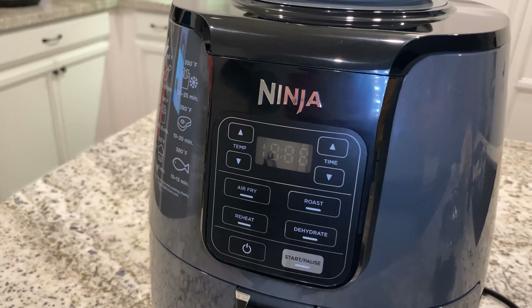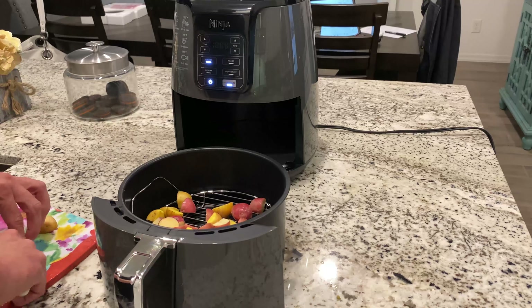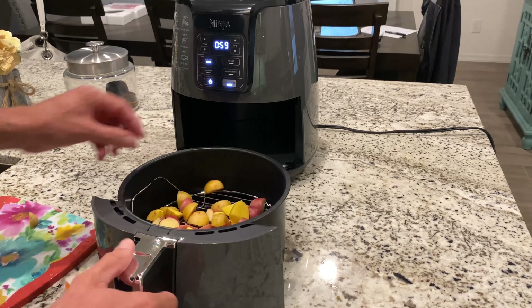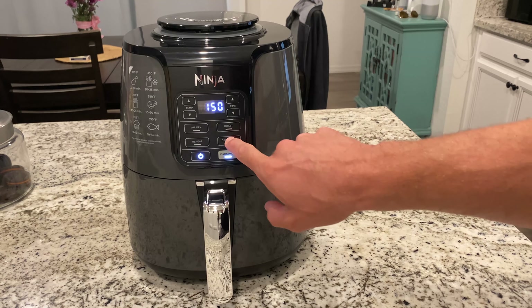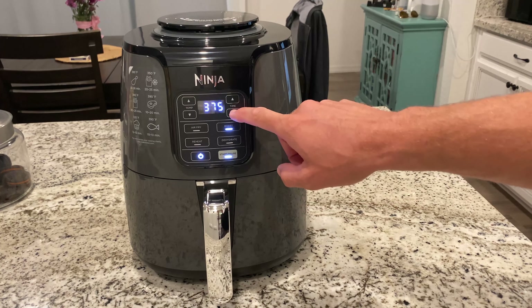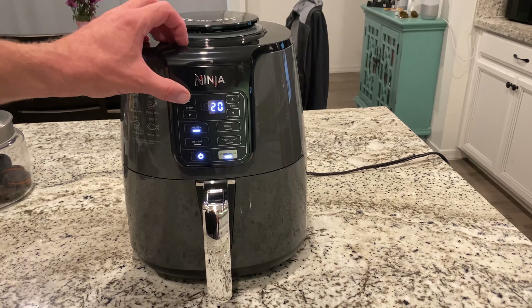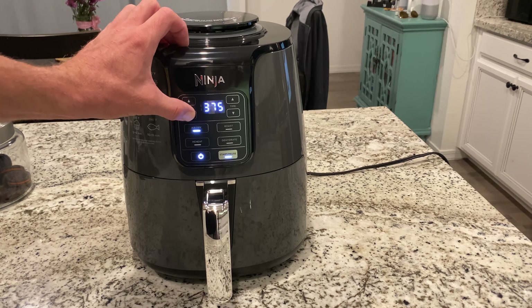And that's the Air Fryer. Ninja's version comes in the standard barrel shape with a removable 4-quart ceramic-coated basket at the base. An easy-to-read control panel with 4 programmable one-touch cooking modes allows you to start frying in seconds. Or if you like your fries a little crispy, you can manually set the temperature and duration to your liking.